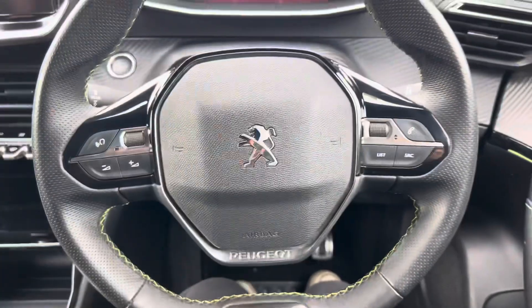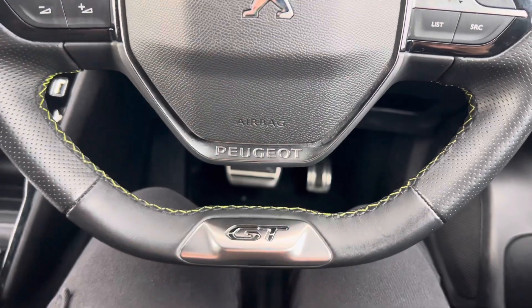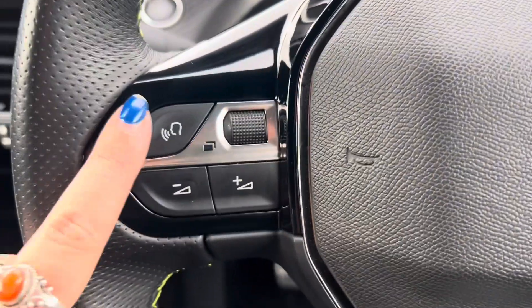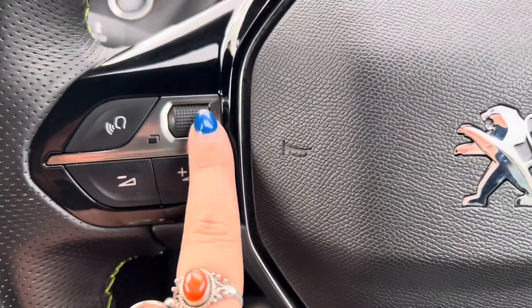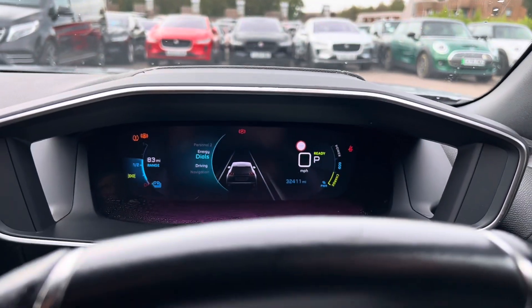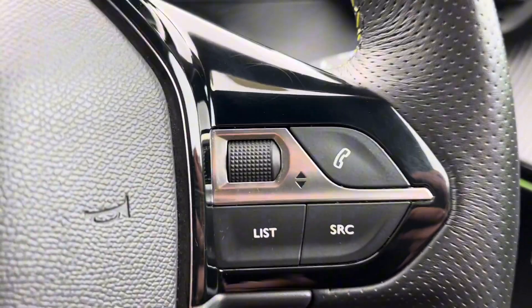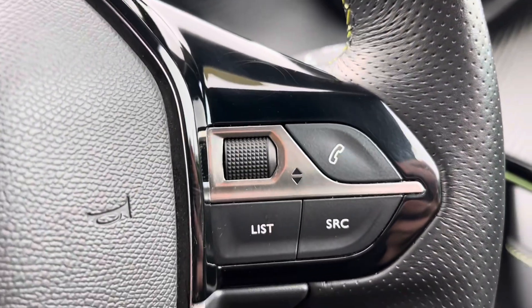We have a multifunctional steering wheel on this car with the GT line badge at the bottom. On the left hand side, we have voice control as well as your volume, and then the dial here correlates to the screen just there. On the right hand side, we have your list button, your source button, your phone button, and then also this changes your stations and tracks.